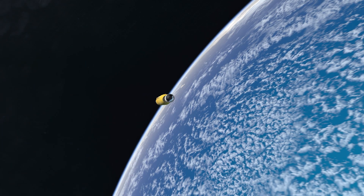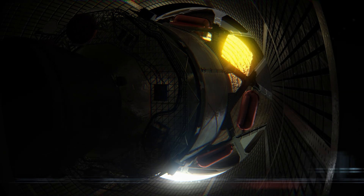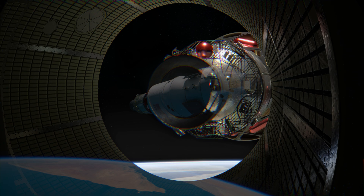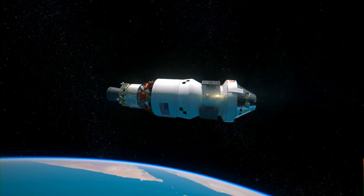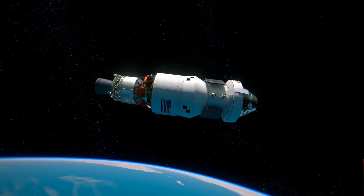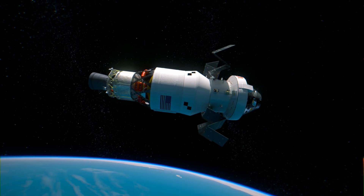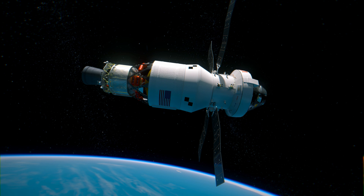About eight minutes after launch, the SLS core stage engines shut down and the Interim Cryogenic Propulsion Stage, or ICPS, and Orion separate from the core stage. Orion and the ICPS are now flying free. Orion's four solar arrays deploy, powering the spacecraft and charging its batteries for when it moves out of direct sunlight during the journey to the Moon and back.